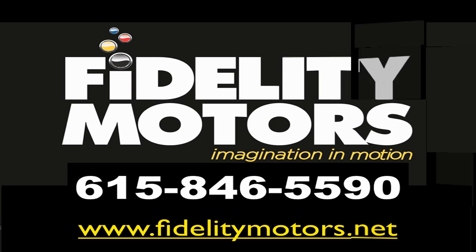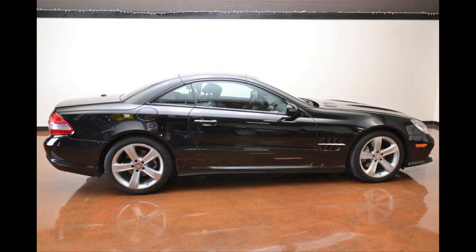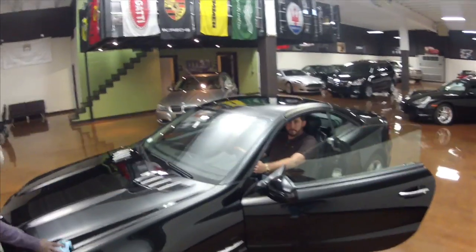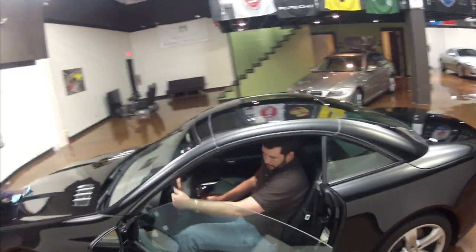Hi, my name is Michael Spurgeon and we're here to give you a little video on our 2009 Mercedes-Benz SL 550R. We've got Matt Jackman who is a genius at financing and can definitely get this car approved for you if you're interested.